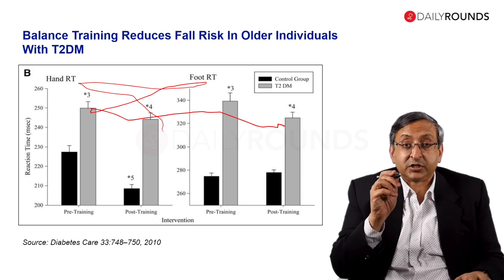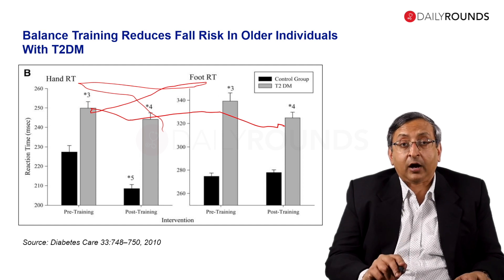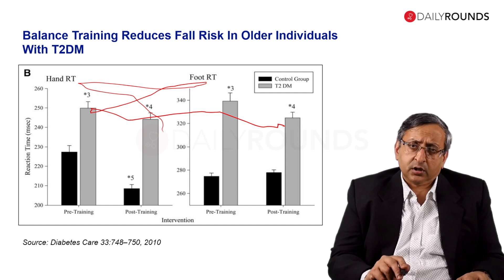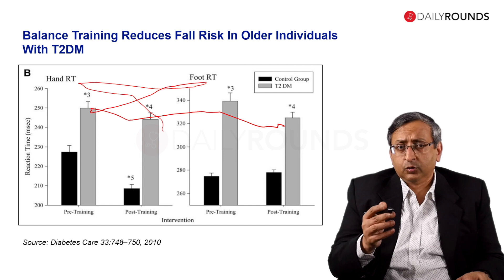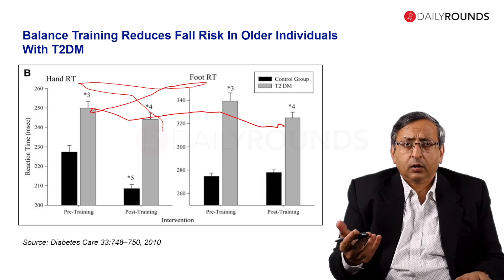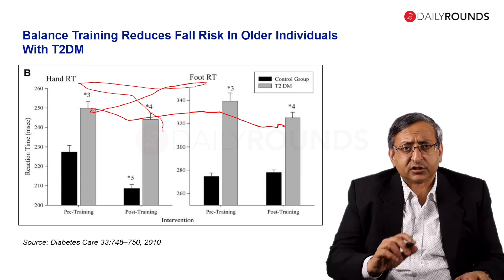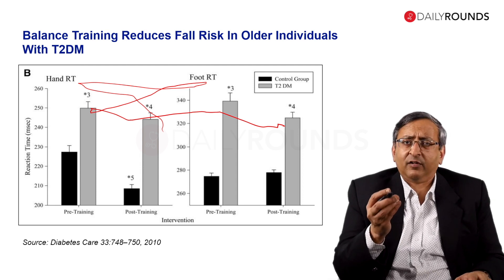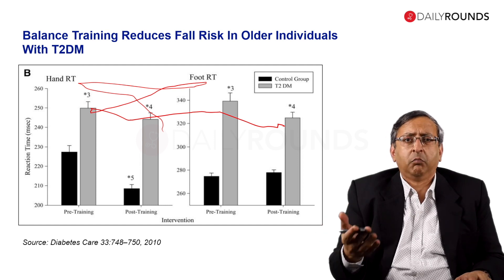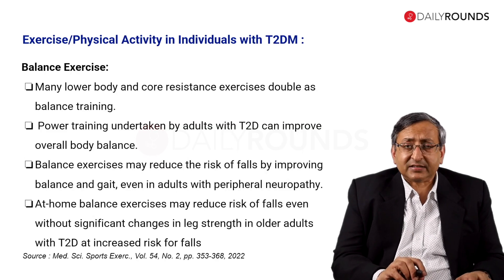You need to train the muscles which help in balance and improve your reaction time. For balance training, I've shown one table where the best option is yoga. But what if we don't know how to do yoga or don't have time? I'll show you a few simple exercises from NHS United Kingdom — very simple exercises that patients can do at home, in the office, wherever they want.